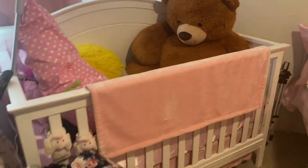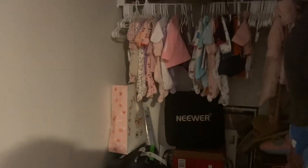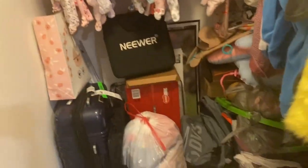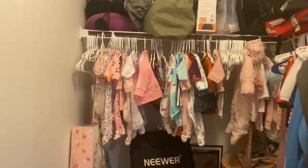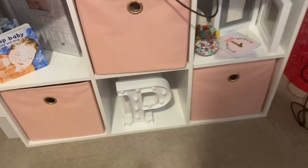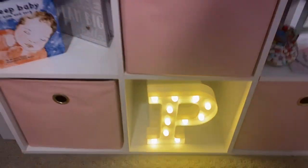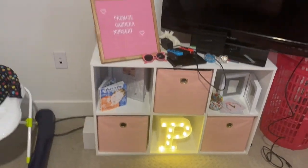Then she has her crib — she hasn't slept in it yet at all but it's here for decoration. She also got matching silk sets in her crib and she got silk sheets on her daytime bed. Then you have her closet which is kind of like a storage space for me because I have a lot of stuff. This bookshelf I actually got in-store from Walmart, and this glowing 'P' I got off of Amazon — as you can see it turns on which is really really cute. So yeah, this is Promise's room.